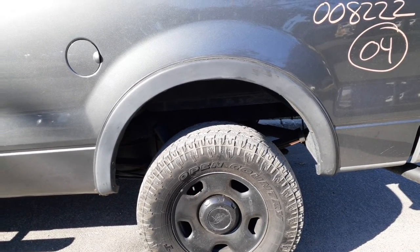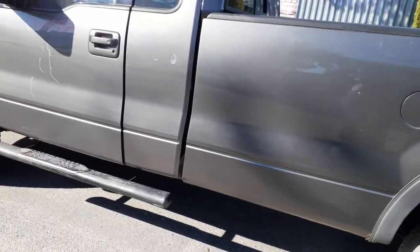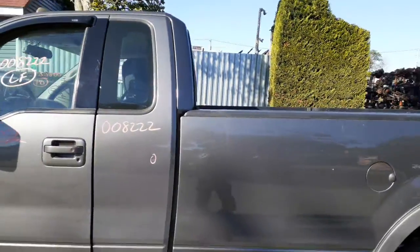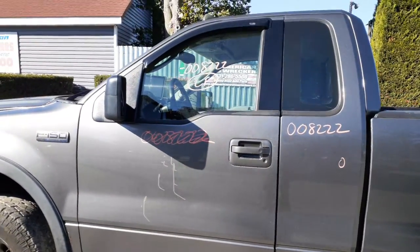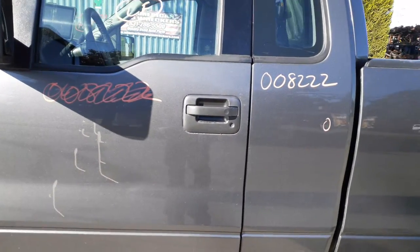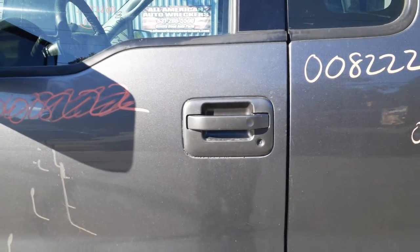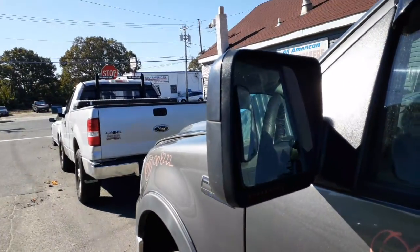Left rear door has fixed glass. The front doors are all rotted at the bottom. You've got a power window regulator, glass, and an outside door handle — this is painted over, it's basically supposed to be black textured.